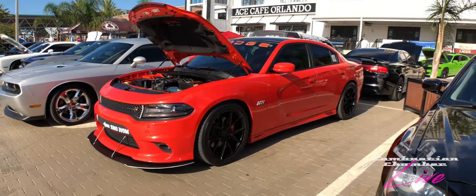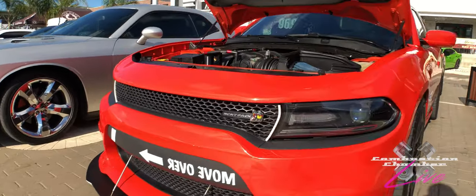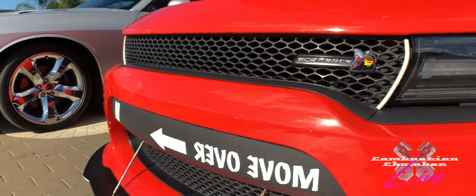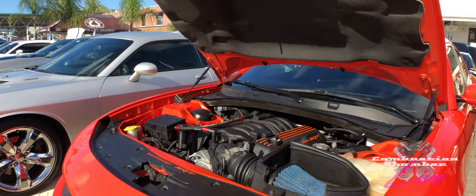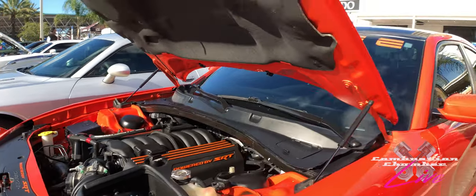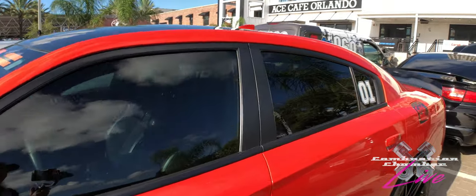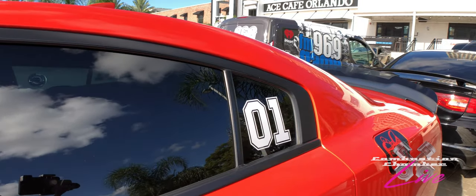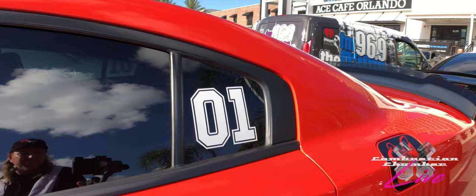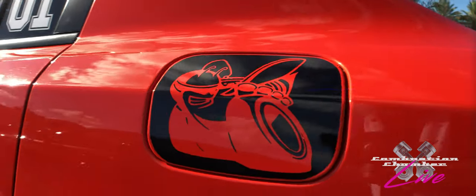Right here we've got a 392 Charger with some interesting graphics running throughout — 'Move Over.' So this guy probably likes to drive in the fast lane. Looks like he's got some aftermarket air intake action going on there. Really nice, bright, vivid orange, and he's got the '01' there — I'm going to take a guess that's an homage to Dukes of Hazzard.